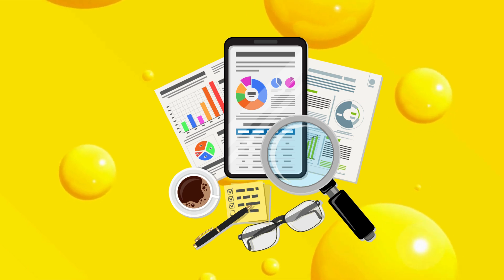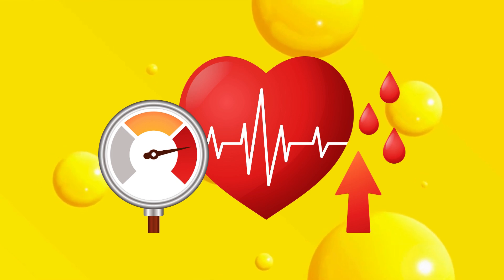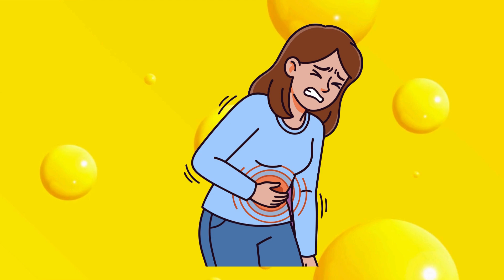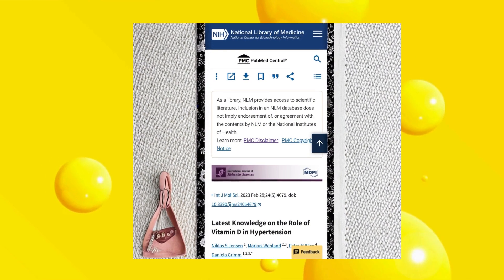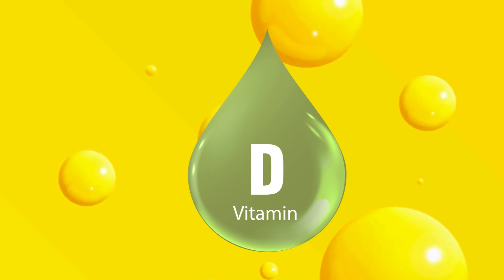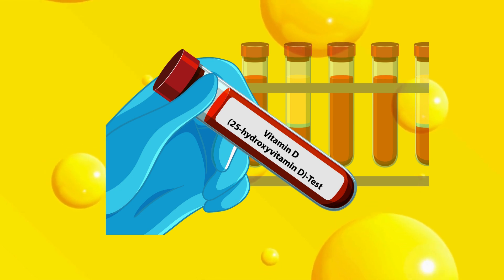Research shows that insufficient active vitamin D — the form your body actually relies on — is linked to high blood pressure, increased risk of certain cancers, weakened immunity, chronic fatigue, bone and muscle weakness, and even metabolic and kidney stress. A 2019 study in the Journal of Clinical Endocrinology and Metabolism found that people with low active vitamin D levels had significantly higher rates of hypertension and impaired immune response, even if their standard vitamin D blood tests appeared normal.